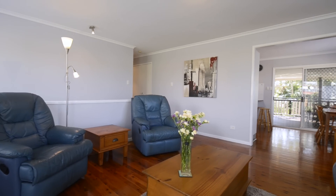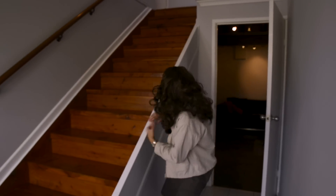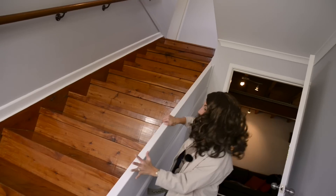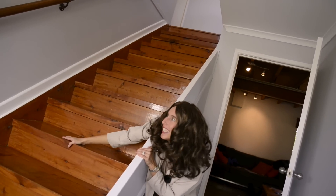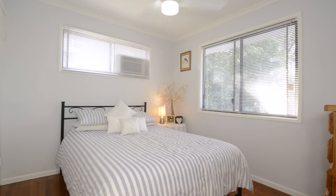This home boasts a lot of features that you'd be hard-pressed to find in other Kalanga properties. Do you know how hard and rare it is in Kalanga to find a heist at home with a built-in internal staircase? There are three spacious bedrooms, two of them even have built-in wardrobes and air conditioning.